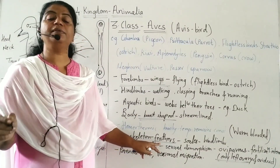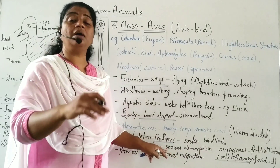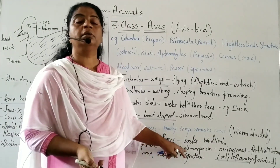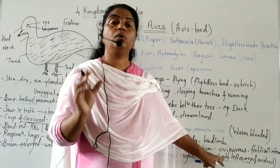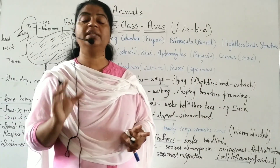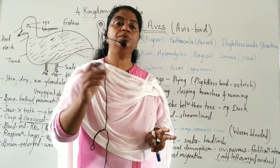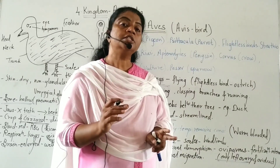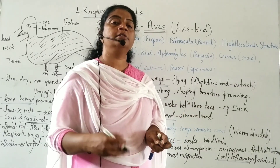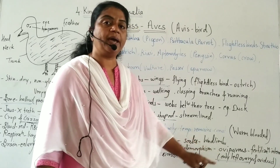Sexes are separate — male and female — and birds show distinct sexual dimorphism; for example, peacock and peahen. Birds are oviparous, meaning they lay eggs. Fertilization is internal. Males do not have a copulatory organ, but they have a cloaca, which is a common opening for undigested food, excretory products, and sperms or eggs. Cloaca contact allows sperm ejection and internal fertilization.